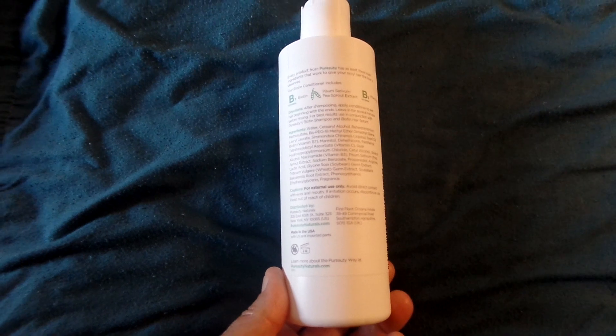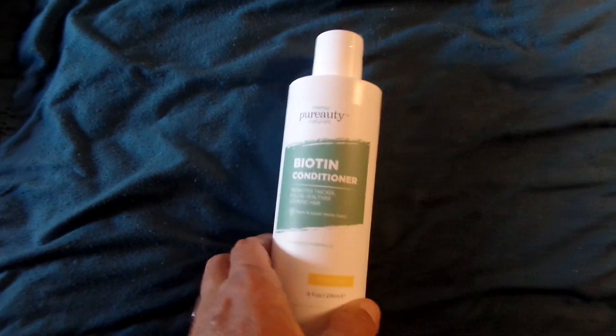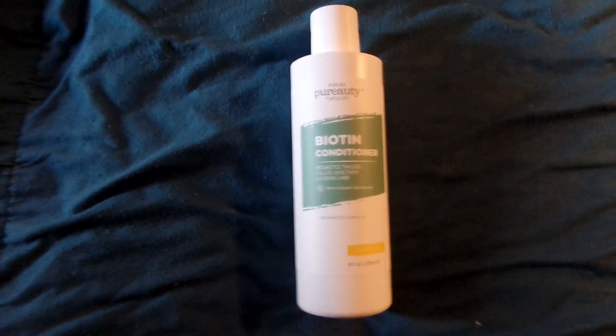This one, you're supposed to leave in for a couple minutes before you rinse it out. And of course, it says to use it with the shampoo for best results.